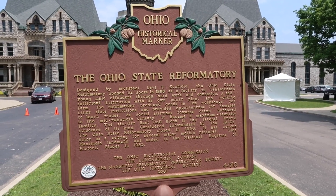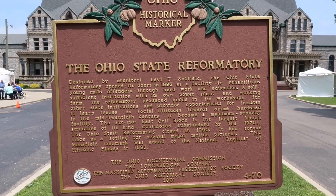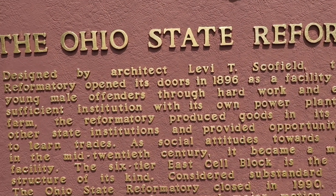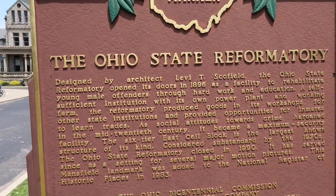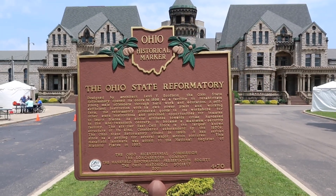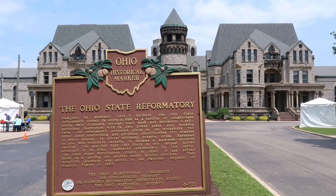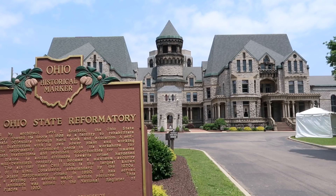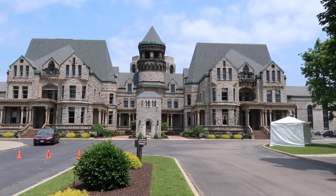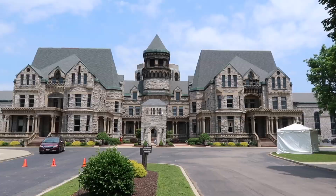Today's adventure brings us to the Ohio State Reformatory. It first opened its doors in 1896 and in 1983 was placed on the National Registry of Historical Places here in Mansfield. Welcome everyone, Adam the Woo here.